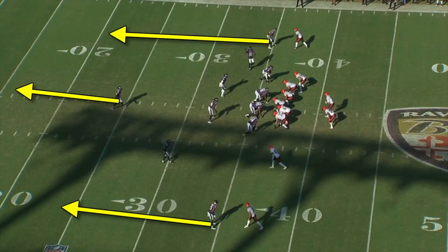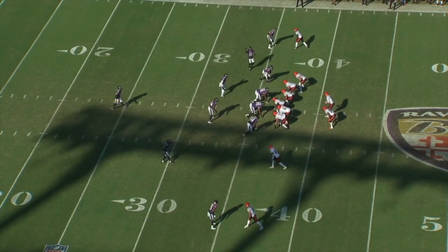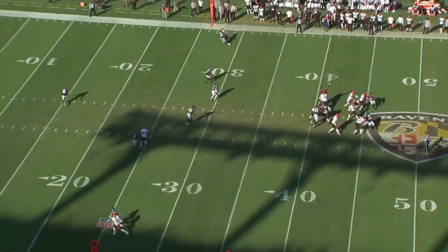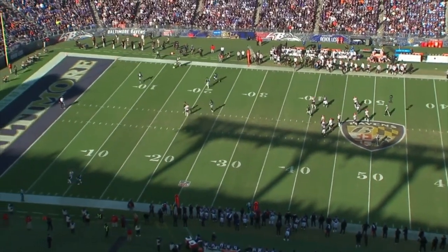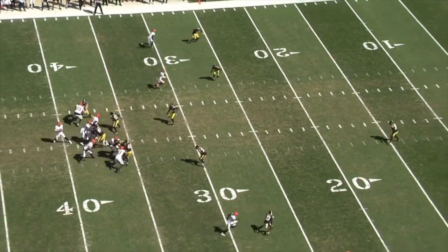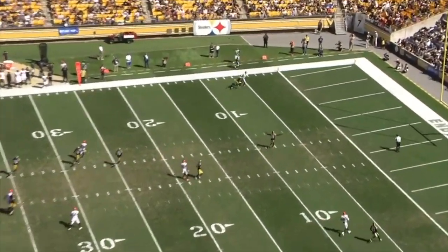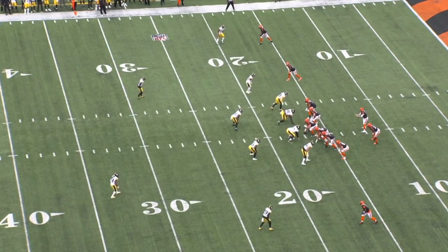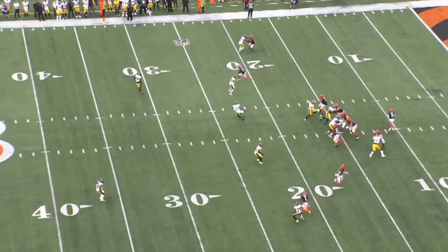Against a single high defense like cover three, there's only one deep safety who usually isn't fast enough to cover both sidelines. So if Jamar Chase or Tee Higgins win their release, which usually happens, they can get a ton of easy chunk plays down the sideline. Such a huge portion of Cincinnati's offensive production last season came from teams inexplicably playing single high and Joe Burrow making them pay. But cover two splits the deep safety's responsibilities in half, and depending on how far they cheat over, the defense can completely erase vertical routes to the outside.